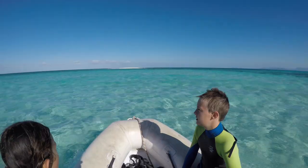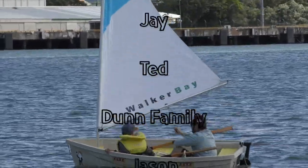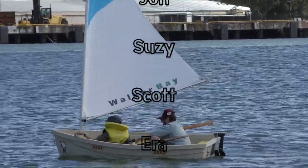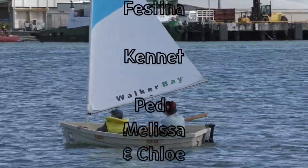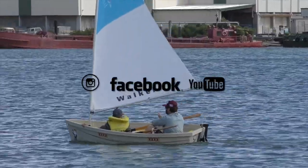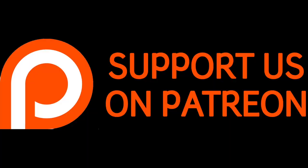That was episode 47. Thanks so much for watching — don't forget to put a thumbs up or a comment down below. Join us next time as we finally leave Cairns and head out to the reef. See you next time.